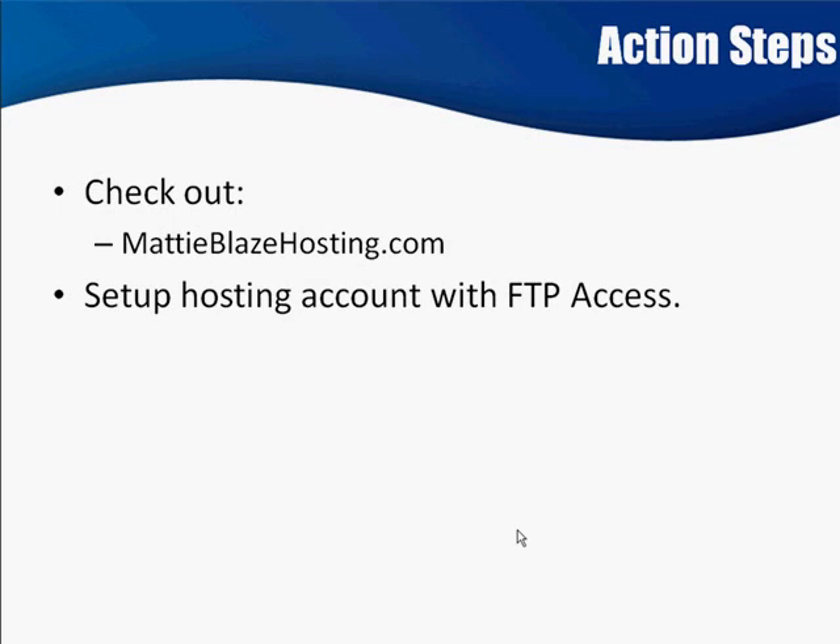Another reason I recommend Maddie Blaze Hosting is because the next couple of segments have to do with creating a landing page and a website. There's a good chance that you're not a graphics designer, and you might not want to pay a whole bunch of money to get a website created. At Maddie Blaze Hosting, you get free access to an incredible library of templates — site templates. You can browse through all the templates, download them, make some changes, tweak some things, and pop it right back up on your server. You've got an instant website that looks very professional.